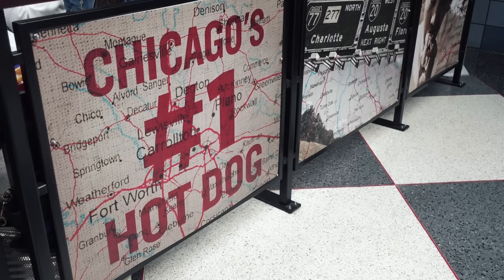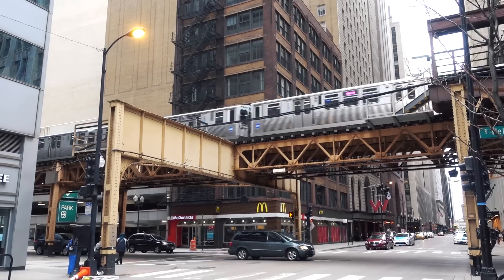We made it to Chicago. Gotta pick up our bags and check into the hotel. For this trip, we've booked a room at the W Chicago City Center. We made it to our hotel!